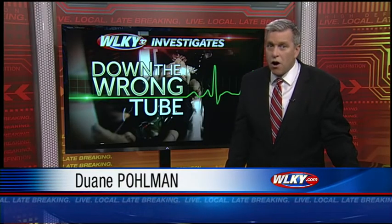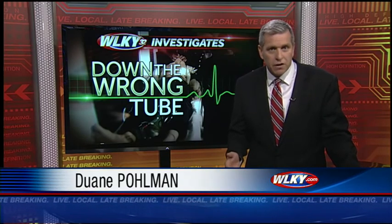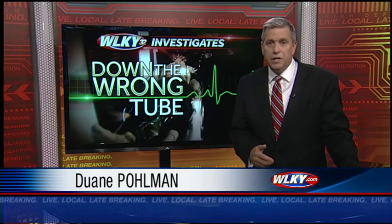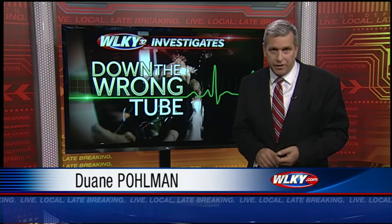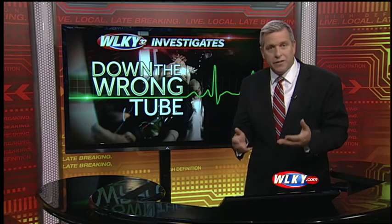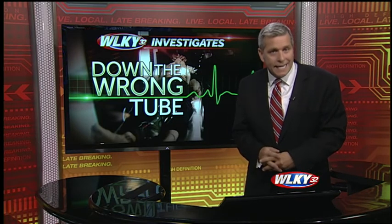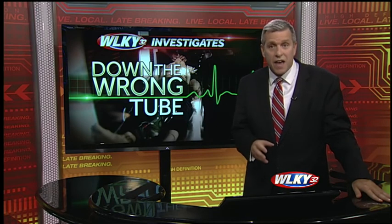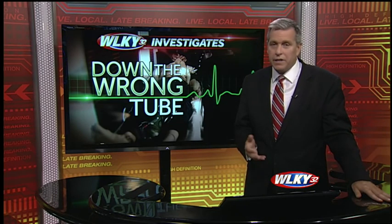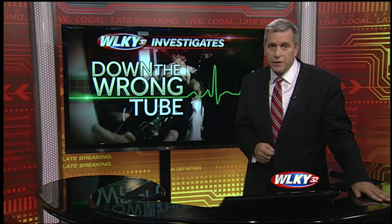WLKY has repeatedly tried to talk with Kentucky's board of EMS, but no one has returned calls, nor responded to numerous emails requesting answers and information. One of the hurdles to getting the new dashboard is cost — the software upgrade needed to monitor carbon dioxide costs as much as $5,000 per monitor. But at least here in Louisville, leaders have decided that cost is worth it. I'm Dwayne Pullman, WLKY News.